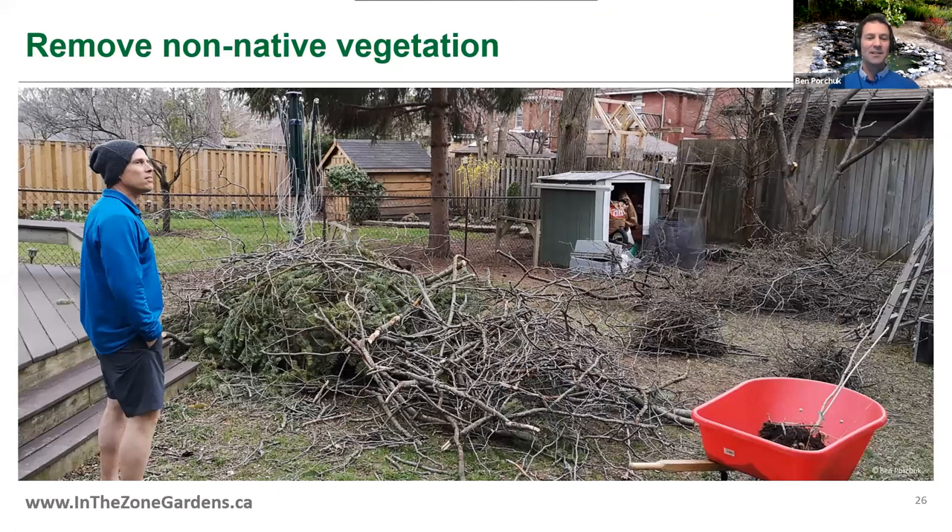Some of the non-native vegetation is actually woody — things like European buckthorn, some plums, and other ornamentals. It's pretty critical to remove these to give more light and allow native plants to have access.